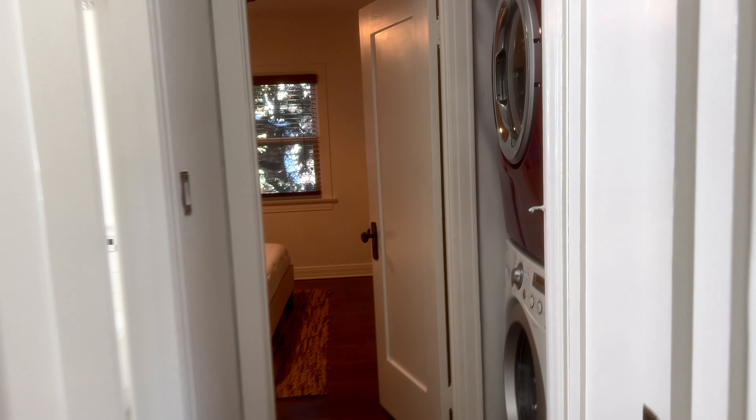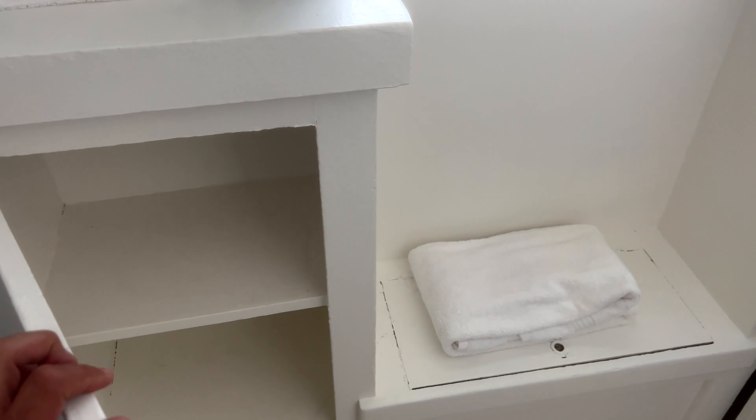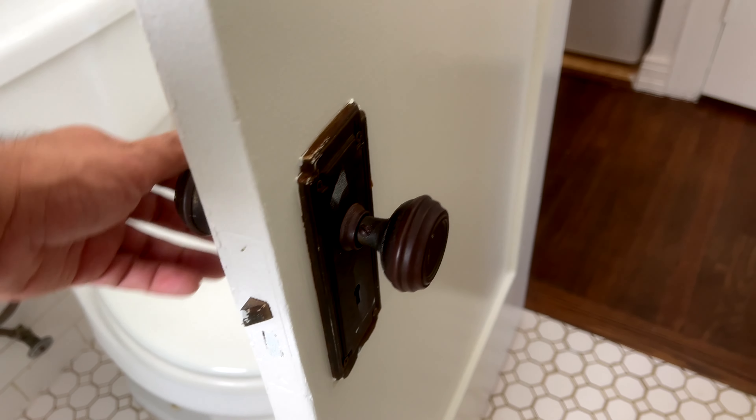Closet with the little window. Washer and dryer. Love this original hardware with the skeleton key. Little coat closet. One bath for your linens here, more storage space. Love the original hardware. And then you have your second bedroom facing your side backyard — looks like there's an attached garage there.